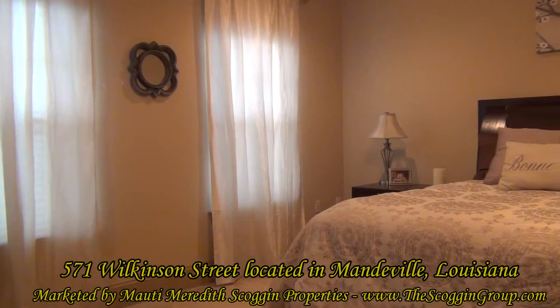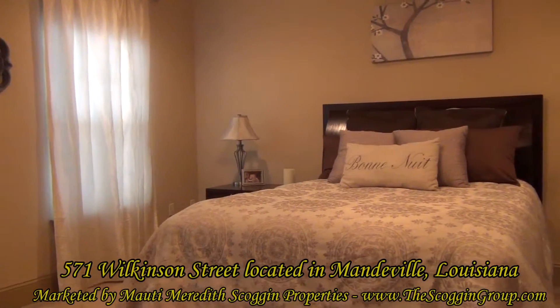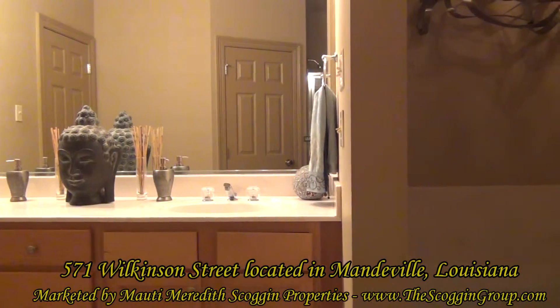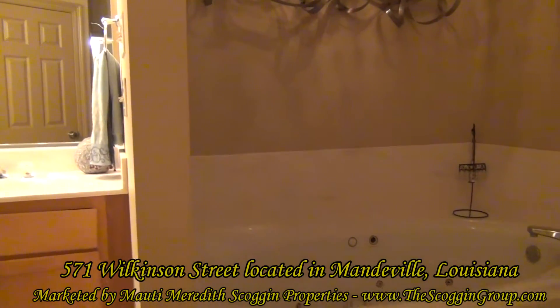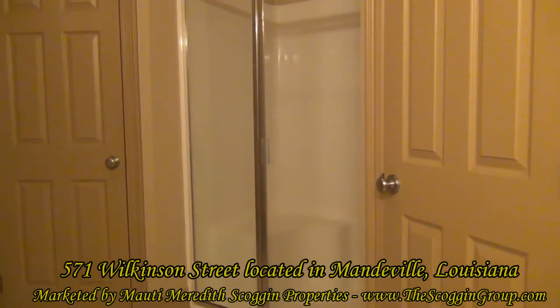The master bedroom of 571 Wilkinson Street is located on the upper level towards the front of the home and is partnered with an extremely spacious master bathroom which features double vanities with mirror, hydro tub, and separate stand-up shower and his and her closets.